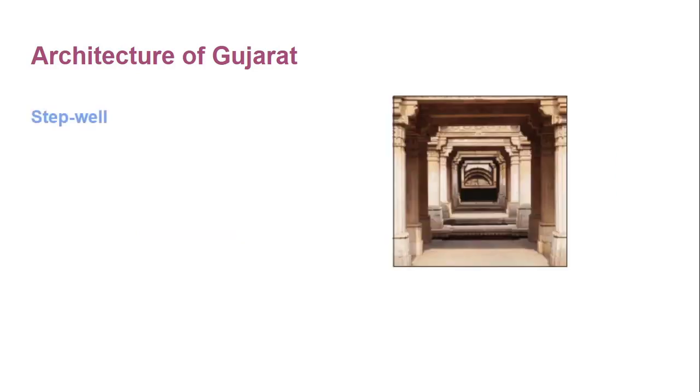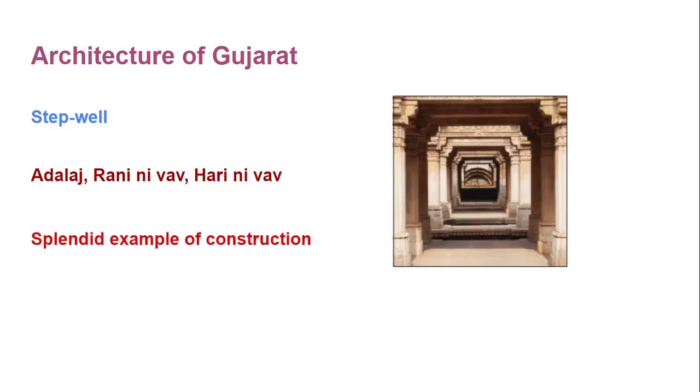Then the stepwells of Gujarat. Here you can see the stepwell of Adalaj, stepwell of Dada Hari, Ranini, stepwell of Patan, and Hira Bhagol of Dabhoi — all very splendid examples of construction.